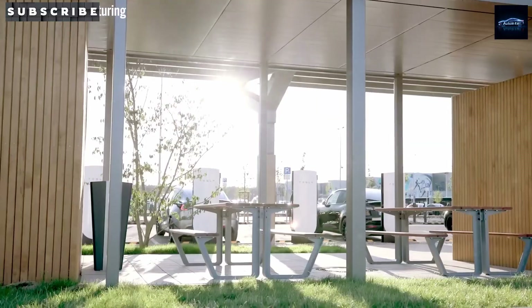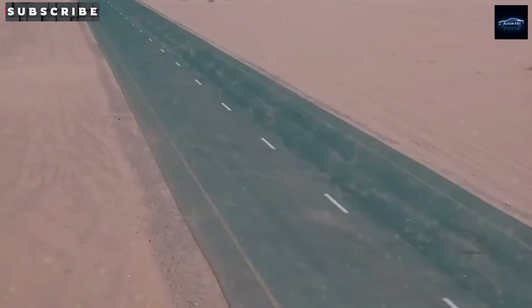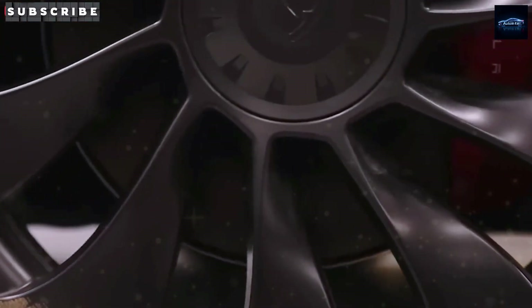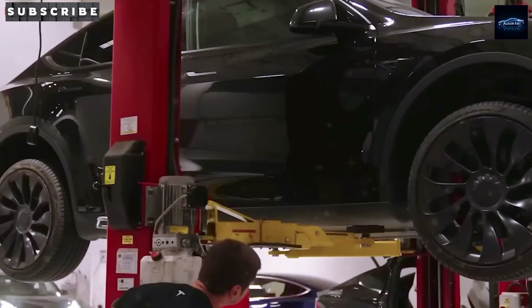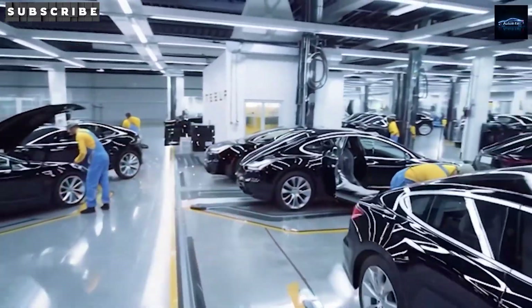Further south, we get to Giga Mexico — Tesla's biggest bet yet on global scale and affordability. This new plant in Santa Catarina, just outside Monterrey, will cover about 4,200 acres and is shaping up to be Tesla's most cost-efficient facility to date. That's largely due to labor: while the average manufacturing wage in the U.S. is over $27 per hour, in Mexico it's closer to $4.50. Add in cheaper land and lower overhead, and the result is a production model that's perfect for serving international markets at scale.